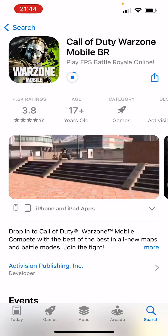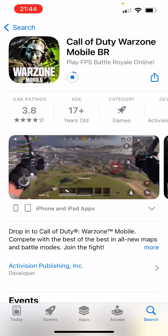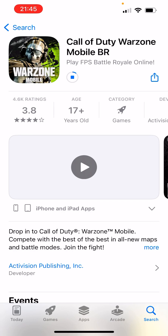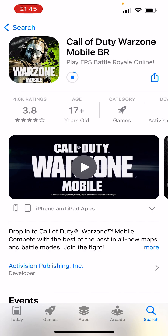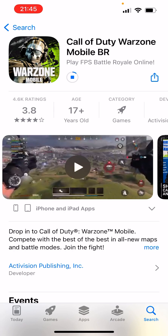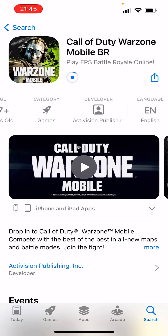Hello guys, welcome back to my channel. In today's video I just want to tell you something real quick. As you can see by the thumbnail, I have good news — I can finally download Call of Duty Warzone Mobile. However, this game is still not out yet in my country, but somehow I managed to go ahead and download it completely for free. The file size is around 1.1 gigabytes.